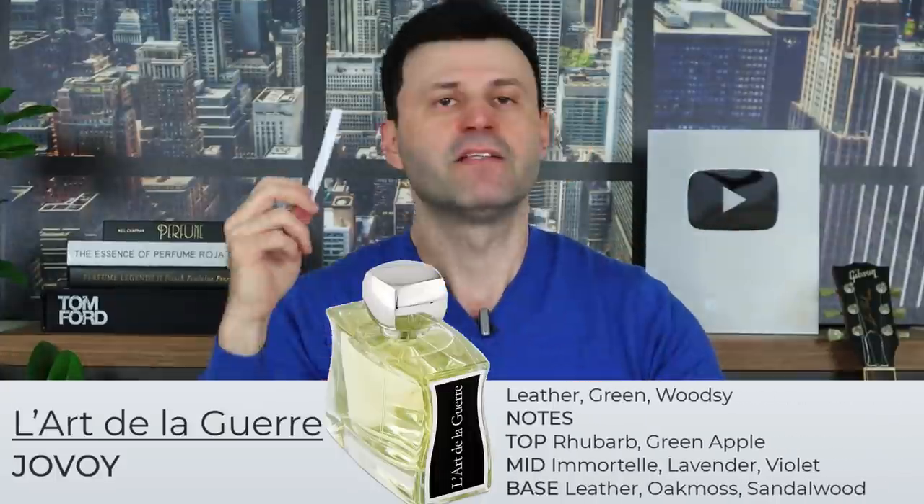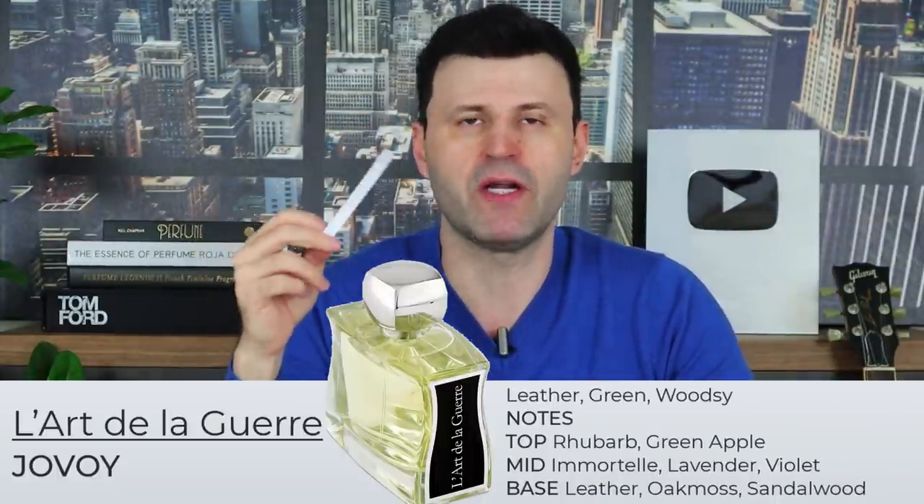The nose behind L'Art de la Guerre is Vanilla Muraccioli. The fragrance has a very nice fruity and unique opening — you get rhubarb with green apple, which is really nice, citrus, juicy, and fruity. I love rhubarb in fragrances; it's not used much, but when used correctly it gives a really nice character and texture. The green apple is very present right up front.